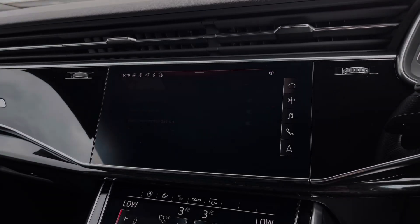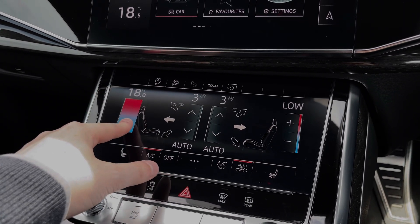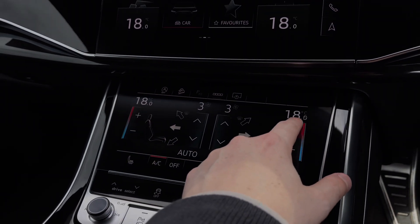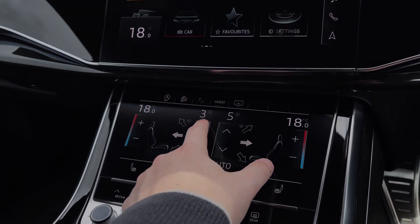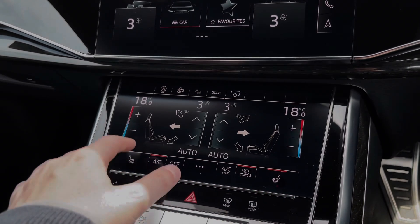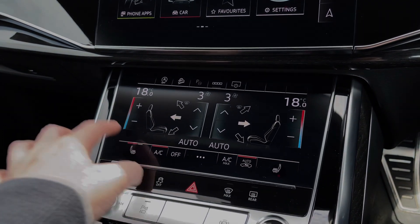Further down we come to the secondary touchscreen for the car's climate control system, allowing you to easily change the in-car temperature, whilst buttons to the centre change settings like the fan's direction as well as the fan's intensity. To the bottom of the touchscreen we also have the button controls for the car's two front heated seats, which come with three different heat intensity levels.